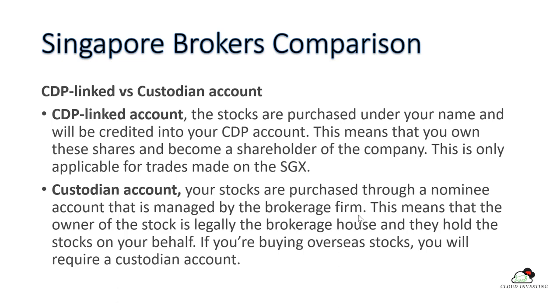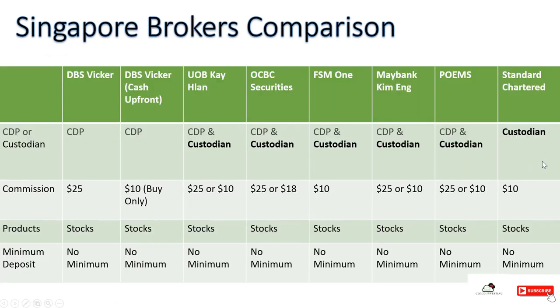The major brokers in Singapore include DBS Vickers, DBS Vickers Cash Upfront, UOB Kay Hian, OCBC Securities, FSMOne, Maybank, Poems (Philip Securities), and Standard Chartered. DBS Vickers offers a CDP account and also a cash upfront option. UOB Kay Hian offers both CDP and custodian accounts. OCBC Securities also offers both account types.